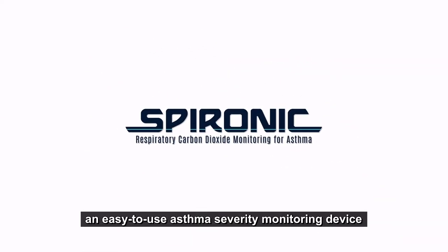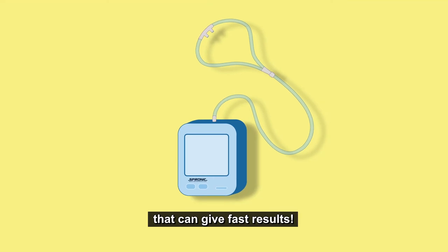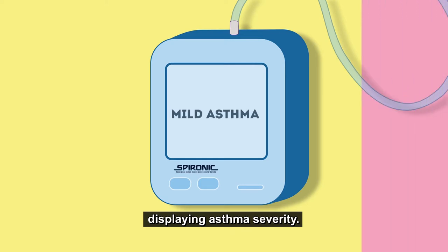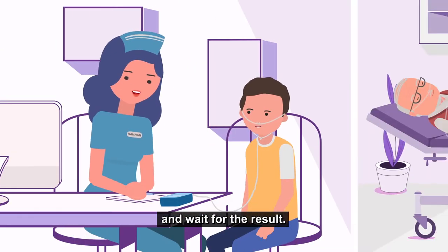Introducing Spironic, an easy-to-use asthma severity monitoring device that can give fast results. This lightweight and rechargeable device highlights the screen monitor displaying asthma severity. All Hannah needs to do is plug in the nasal tube and wait for the result.